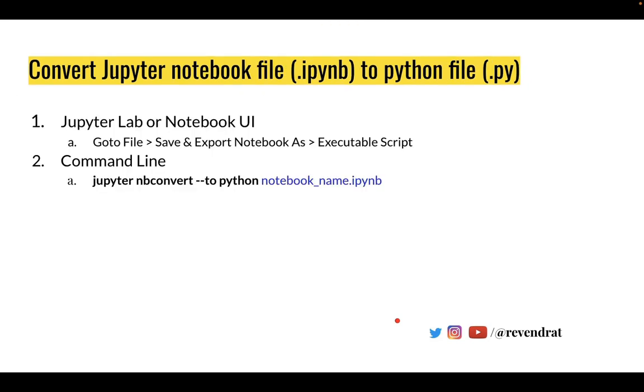There are two approaches to achieve this. The first approach is to use the notebook user interface provided by JupyterLab or Jupyter Notebook, and the second approach is to use the command line interface.